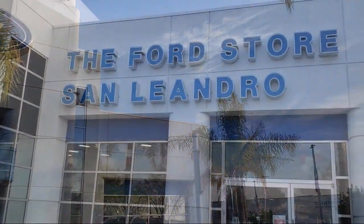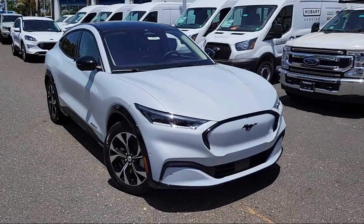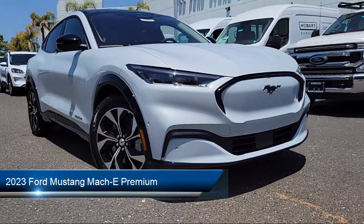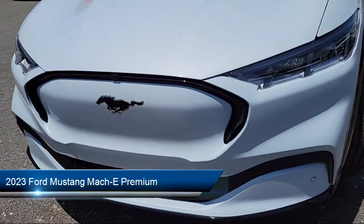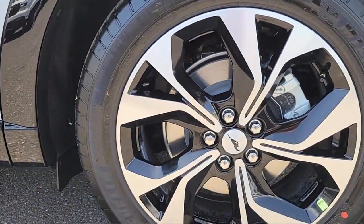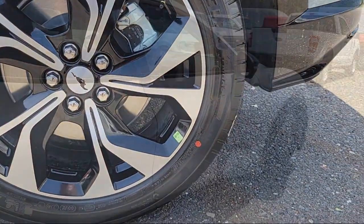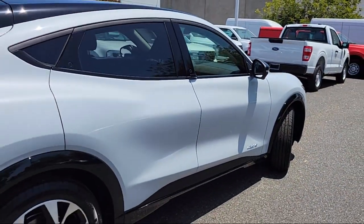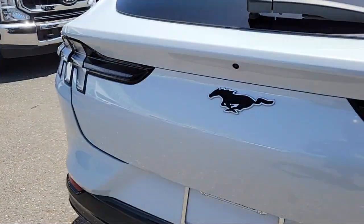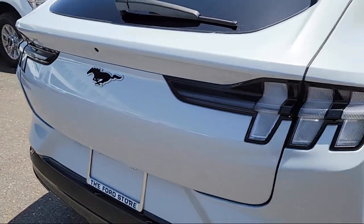Welcome to the Ford Store San Leandro, and here's a look at another one of our great vehicles for sale. It comes equipped with navigation, auto high beam headlamp control, rain sensitive windshield wipers, heated front seats, rear view camera, keyless entry, Apple CarPlay and Android Auto, garage door transmitter, rear spoiler, and electronic stability control.